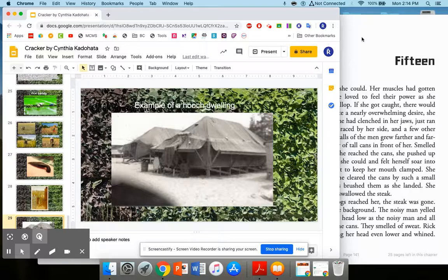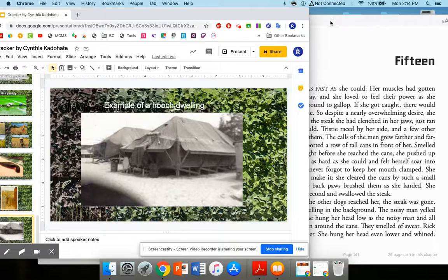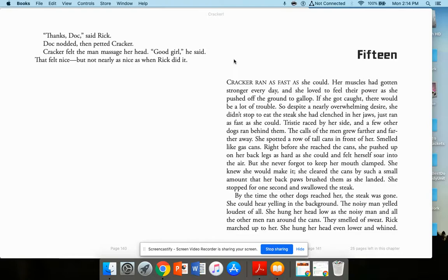Let's get on with reading chapter 15. Cracker ran as fast as she could. Her muscles had gotten stronger every day and she loved to feel her power as she pushed off the ground to gallop. If she got caught, there'd be a lot of trouble. So despite a nearly overwhelming desire, she didn't stop to eat the steak she had clenched in her jaws.